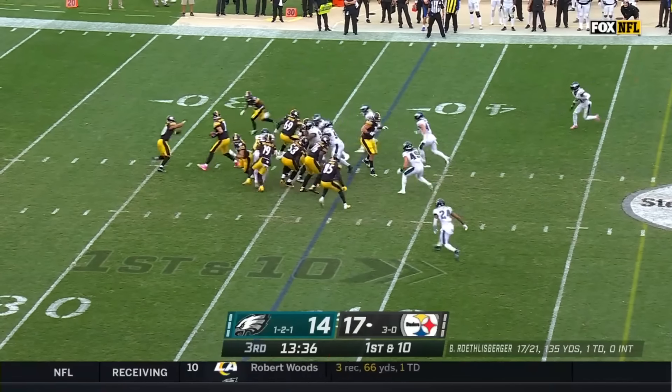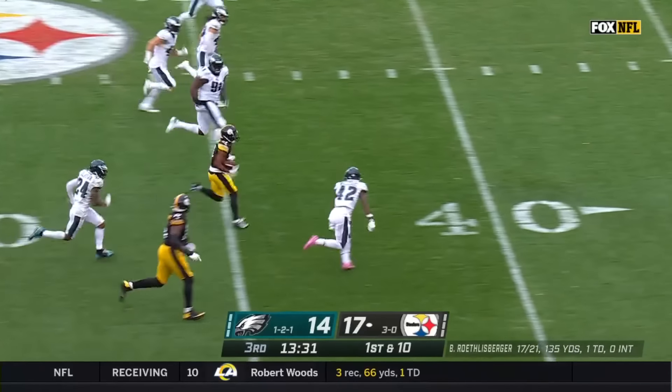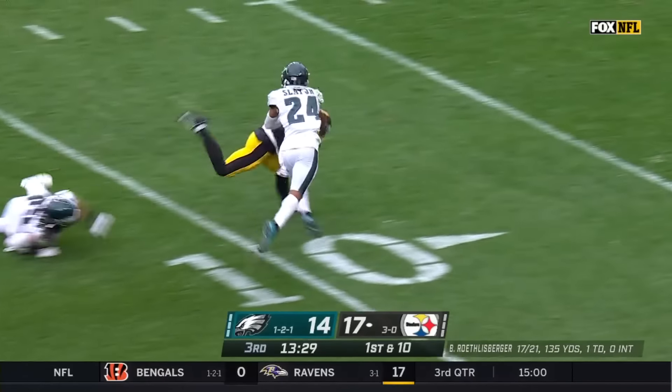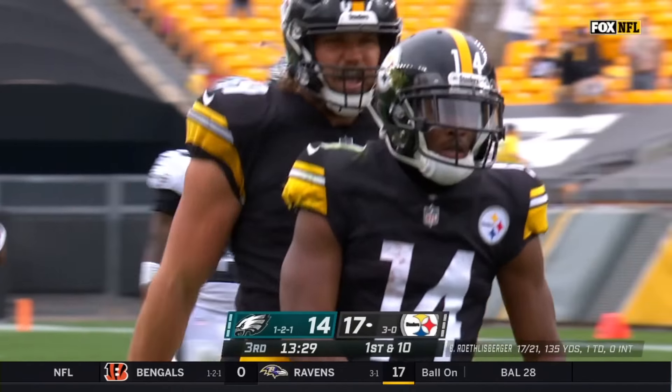For the Steelers, from the 37, on the toss — the end around. It's Ray Ray McLeod. Inside the 30, the 20, finally taken down inside the Eagles' 10-yard line. And now for Pittsburgh.